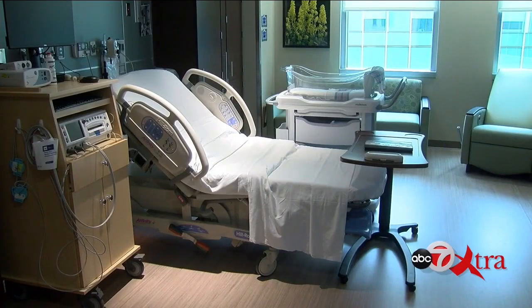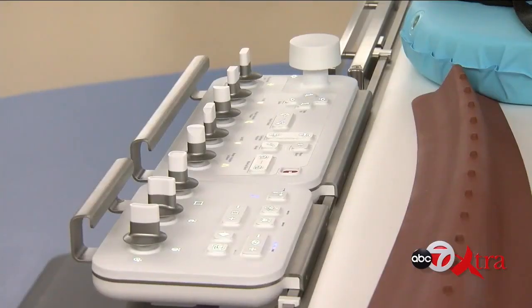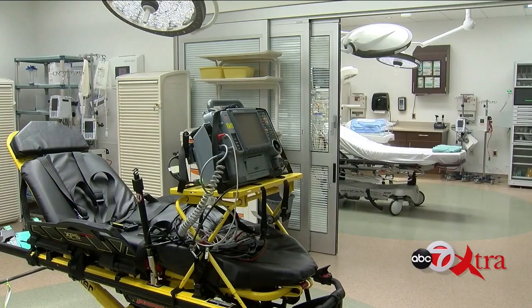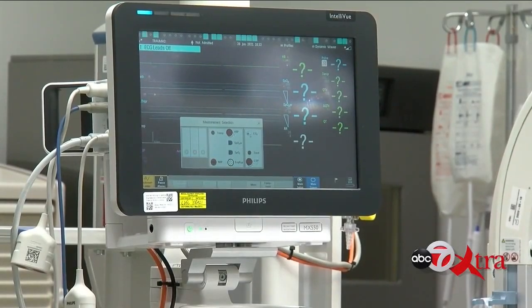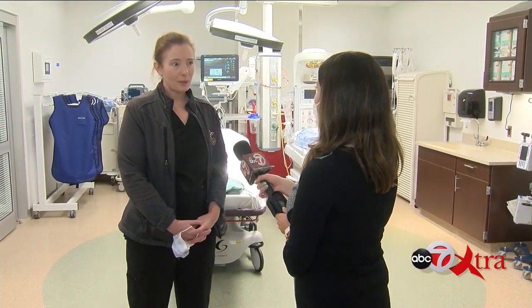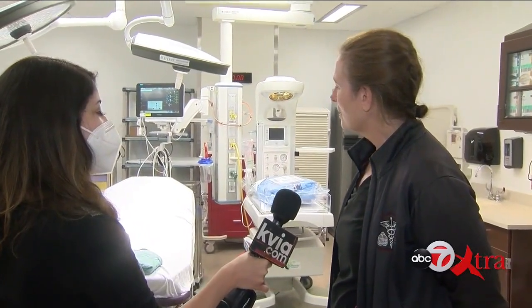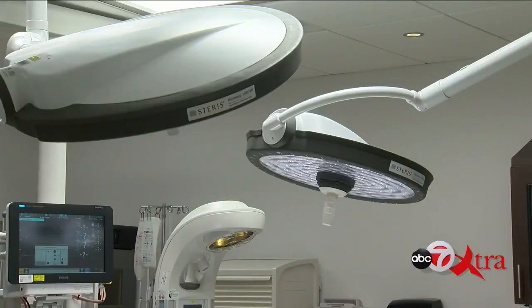135 inpatient beds, 269 exam rooms. This cath lab is also among the most advanced in the Army — it rotates in space, allowing doctors to view the heart from different perspectives. In these emergency rooms, doctors and nurses will not only treat patients who live on base, but members of the public who have emergencies in the area. Once the hospital earns a Level 2 trauma certification, this civilian head nurse told me the hospital can treat general members of the public for longer periods of time.